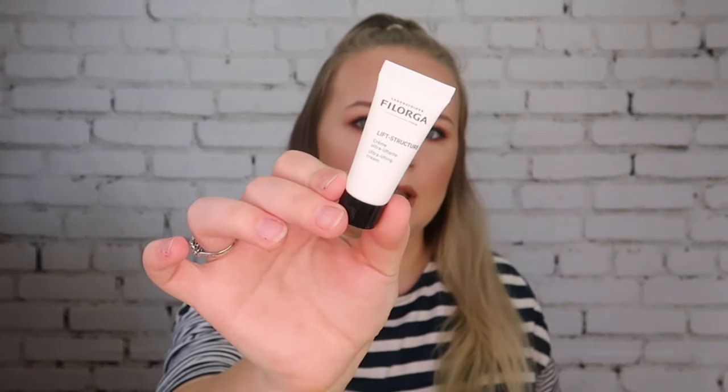Next up we have this teeny tiny sample from Philorica — it's a Lift Structure Ultra Lifting Cream. I wasn't sure if it was for the face or body, but it is a face cream. It's cool for traveling because it's so small; if you're going away for a weekend this will probably last you that time, so you don't have to pack your big moisturizer. I might actually take it to my trip to Poland or to my friend's hen party.